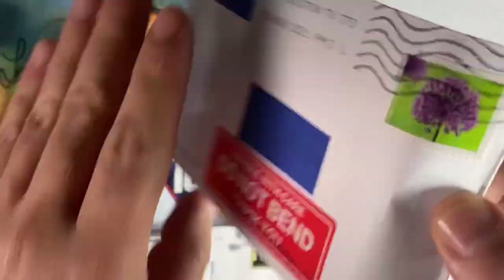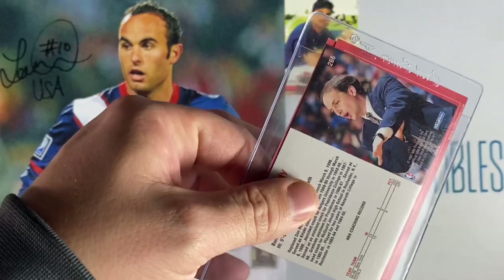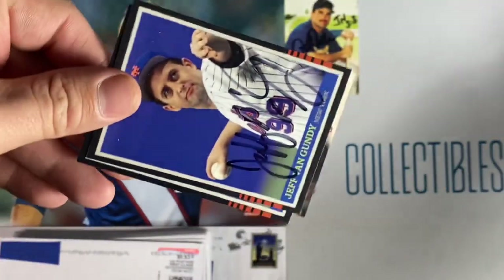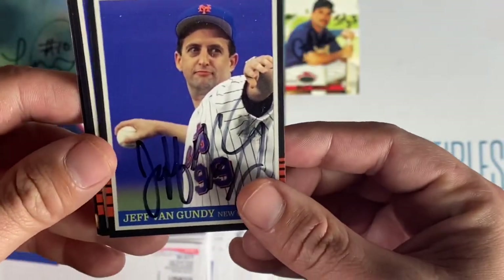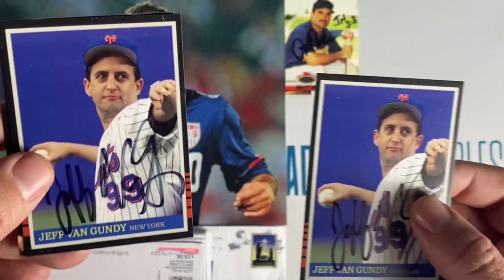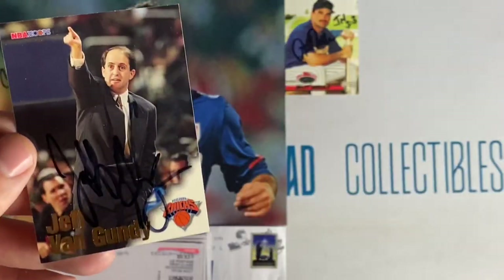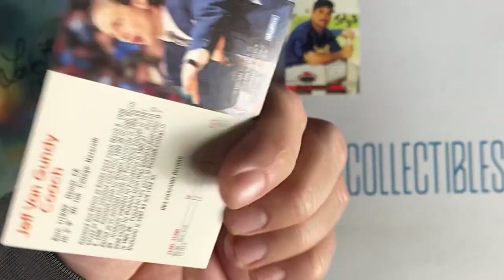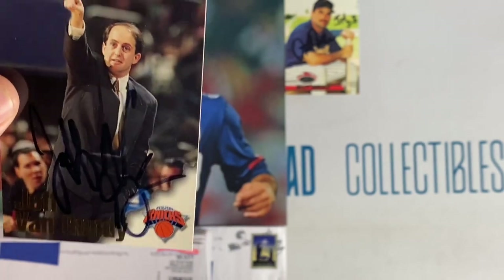Small envelope number two coming back from North Houston. We have Jeff Van Gundy. I sent him this custom card of him throwing in the first pitch for the Mets — he signed it. Sent him a copy for him to keep but he didn't want that, so Bosco, looks like you're getting a copy of that. I also sent him this NBA Hoops from the 90s, so score another point for the free for all contest. Big thanks to Mr. Jeff Van Gundy.